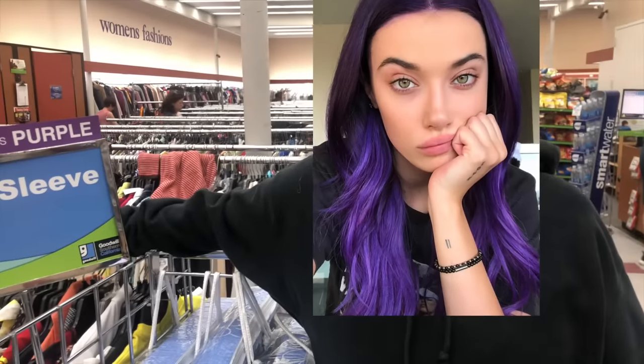The color of the week is purple. I'm not sure what that means.